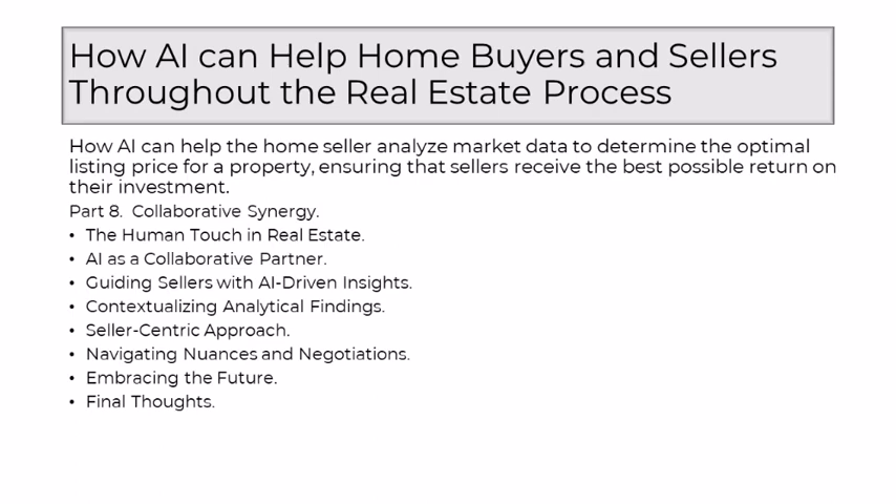Real estate is, fundamentally, a deeply human endeavor. It involves dreams, aspirations, and the pursuit of a place that feels like home. While AI brings a wealth of analytical capabilities to the table, it lacks the innate understanding and emotional nuance that a seasoned realtor provides. The human touch encompasses the ability to empathize with a seller's objectives, interpret subtle cues, and offer personalized guidance.